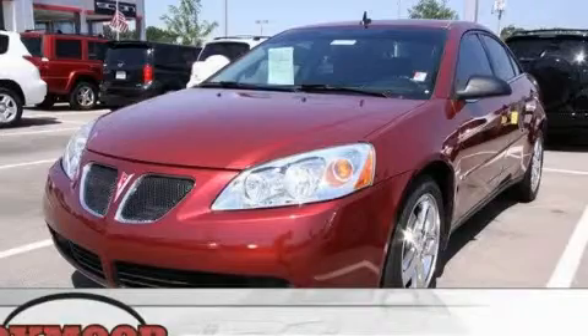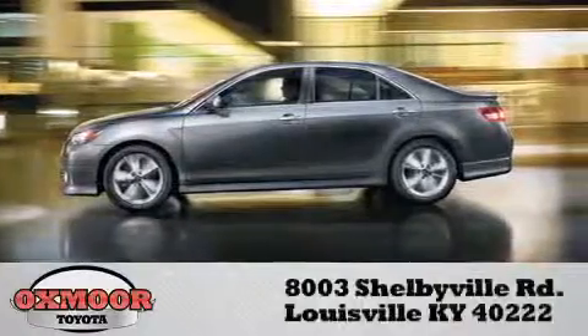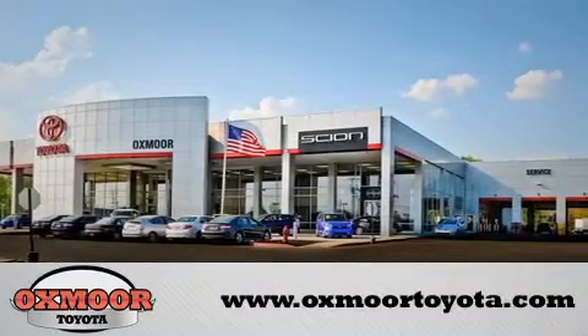Contact us today to arrange your test drive. Oxmoor Toyota is conveniently located at 8003 Shelbyville Road. Visit our website and view our entire inventory online at www.oxmoortoyota.com.